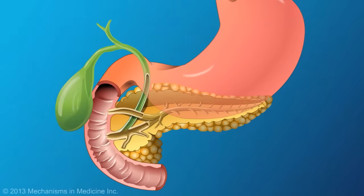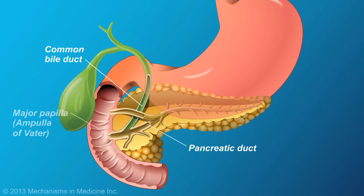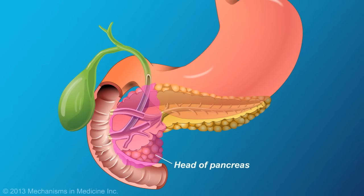The pancreas is comprised primarily of a network of tubes or pancreatic ducts that release liquids into the upper portion of the small intestine, called the duodenum. Anatomically, the pancreas is divided into three regions—the head, the body, and the tail.